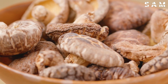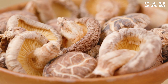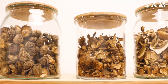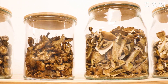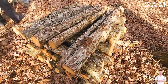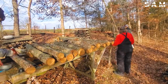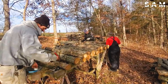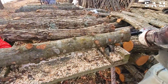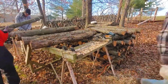Shiitake mushrooms are a prized variety commonly cultivated in forests across Japan. Farmers select oak trees with diameters ranging from 10 to 20 centimetres to create the ideal conditions for shiitake mushrooms to thrive. The oak logs are stacked and transported to the mushroom cultivation area, where the farmers then drill small holes into the logs to inoculate them with mushroom spawn.